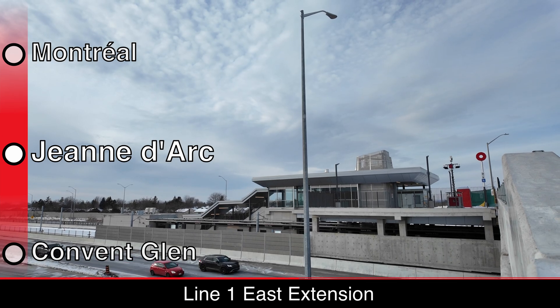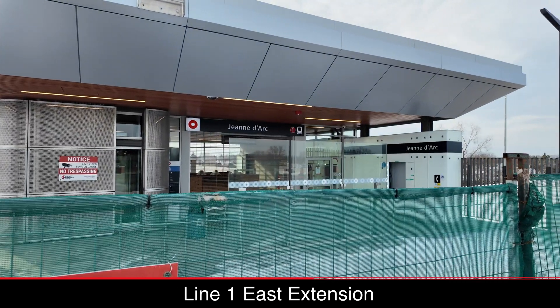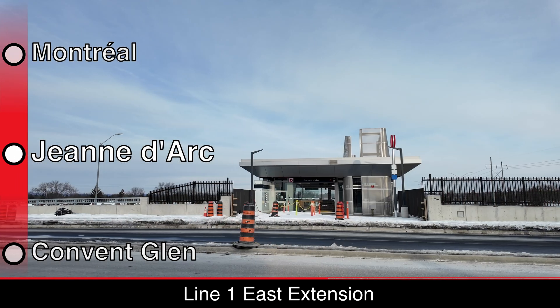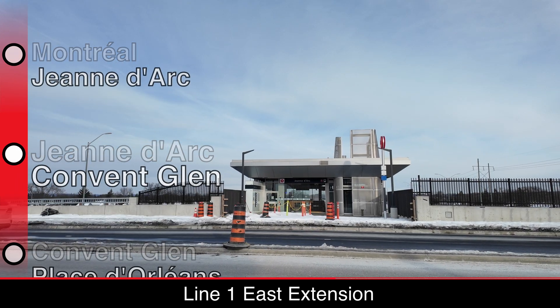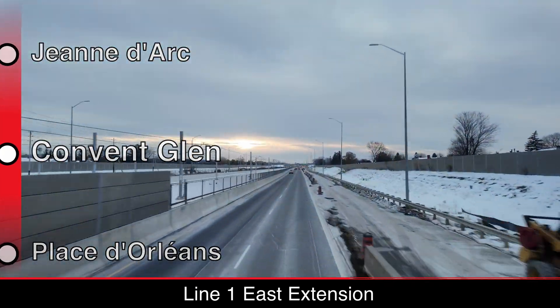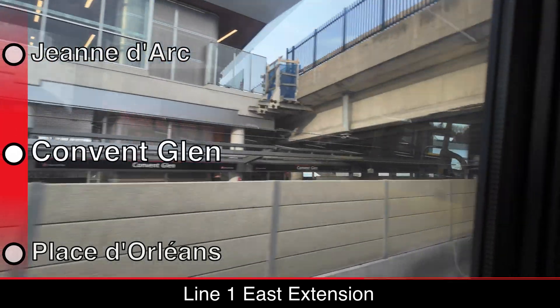Moving over to Jeanne d'Arc Station, the two entrances straddle a smaller road, which feels less hostile than Montreal Station, and the station structure is largely complete, but some amenities like fare machines still need to be installed. Convent Glen is the only station on the east extension that the current rapid bus routes don't serve, providing better access to the residential areas surrounding the station.